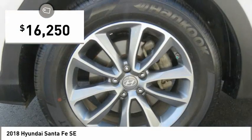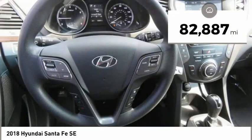And it is priced below $20,000. This vehicle has less than 85,000 miles.